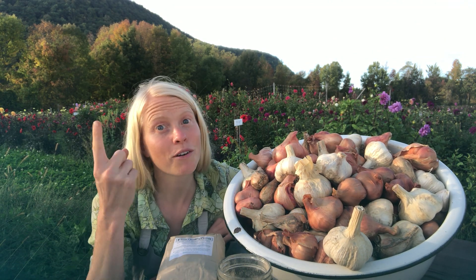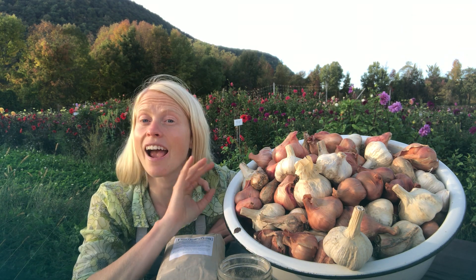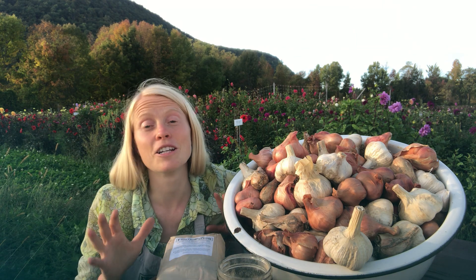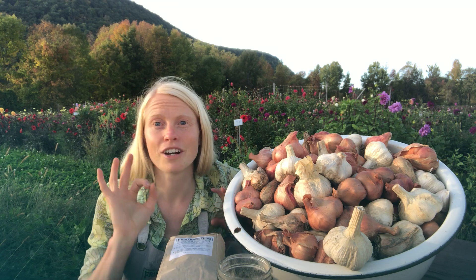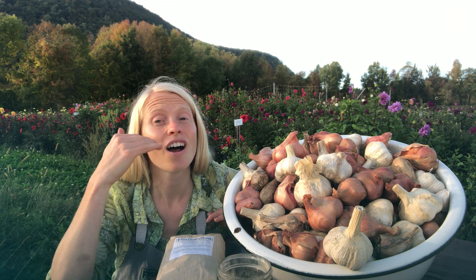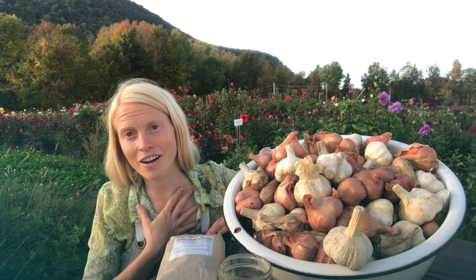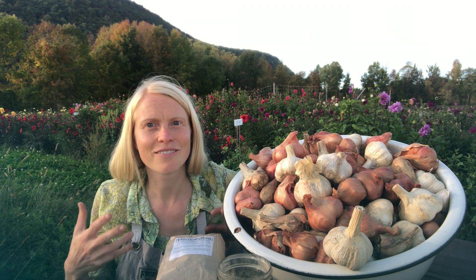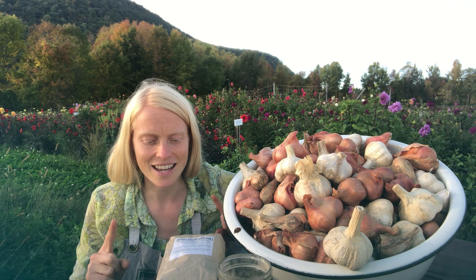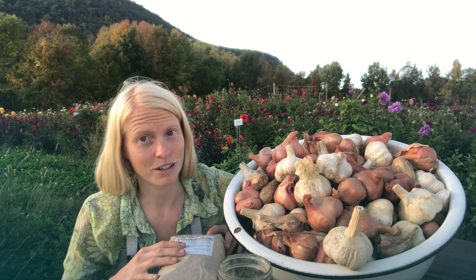Here are my two go-tos. First, compost — and second, we have some sweet amendments that we've dialed in after years of experimentation. Certainly compost accepts no imitations. If you can get it weed-seed-free, all the better. We put six inches on our beds because don't mess around — you're feeding the soil, not feeding the garlic directly, which means you're ultimately feeding the garlic that much more. But let's talk about these amendments because they've made all the difference for us, friends.